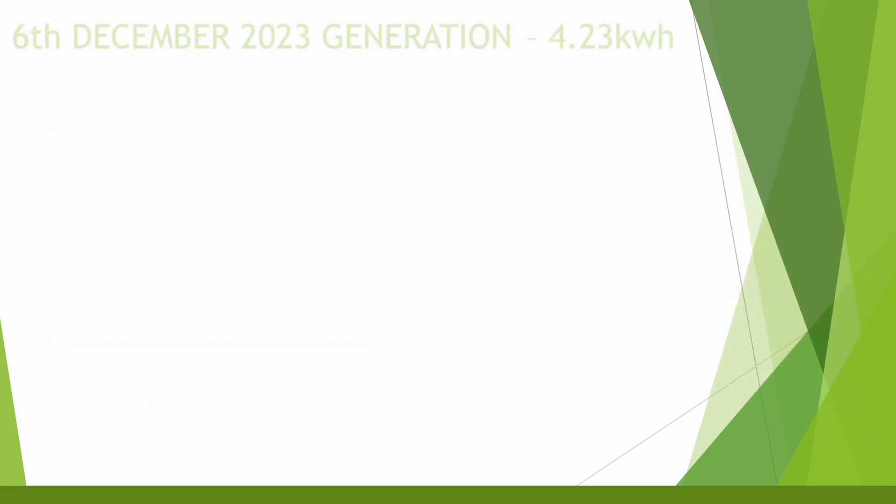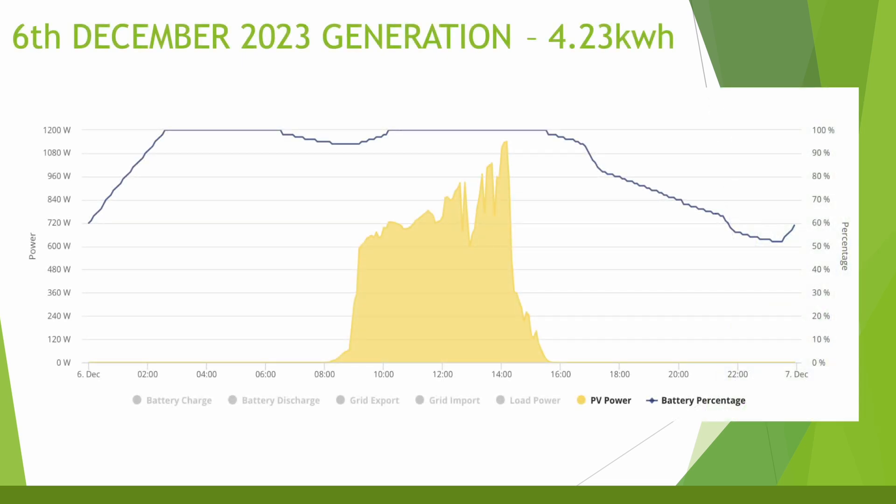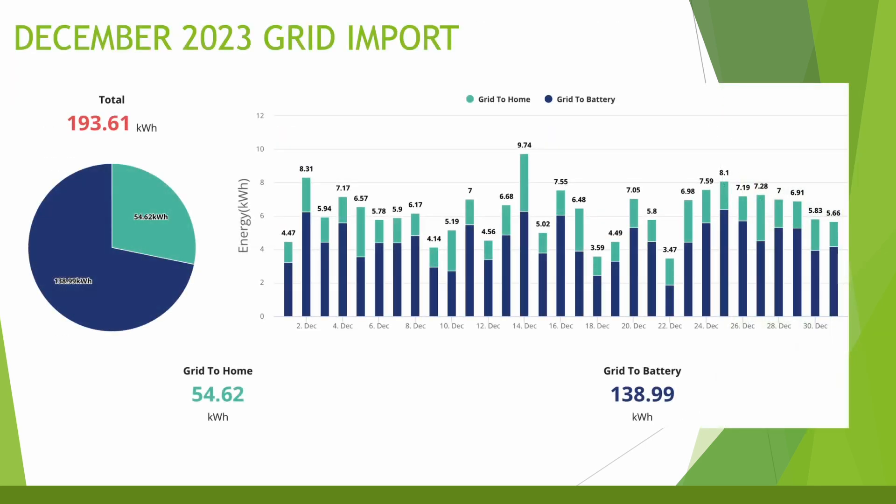The best day was just three days later at 4.23kWh — not much better, but still enough to keep the battery topped up while the sun was shining, with a maximum generation of 1.1kW around about three o'clock. The battery lasted until about half eleven, getting down to 50%, and then when the cheap rate for Intelligent Octopus Go kicked in the battery started charging up again.